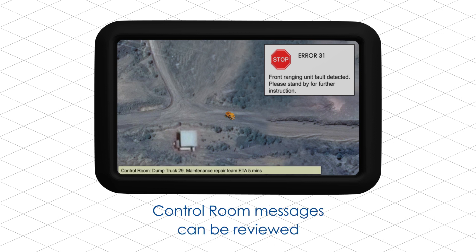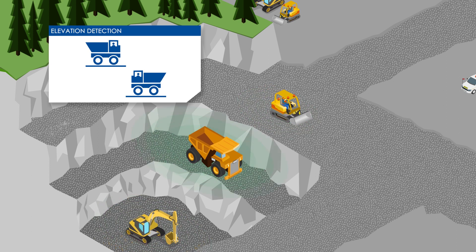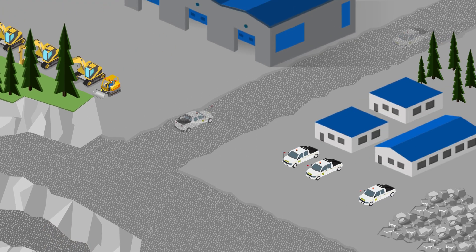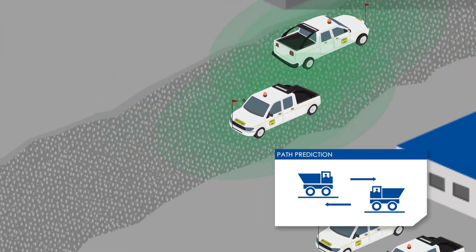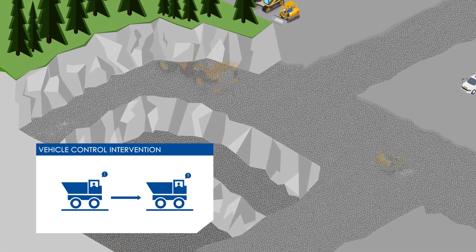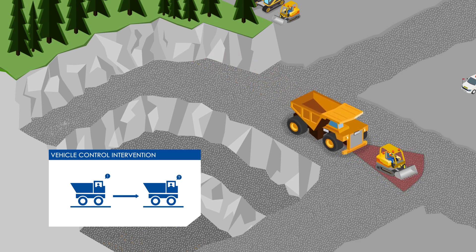Control room messages can also be reviewed. Through assisted GPS technology, the Schoenberg Surface PDS offers unique features such as elevation detection and path prediction for proper risk prioritization, with vehicle control intervention for when drivers fail to react to repeated instruction.